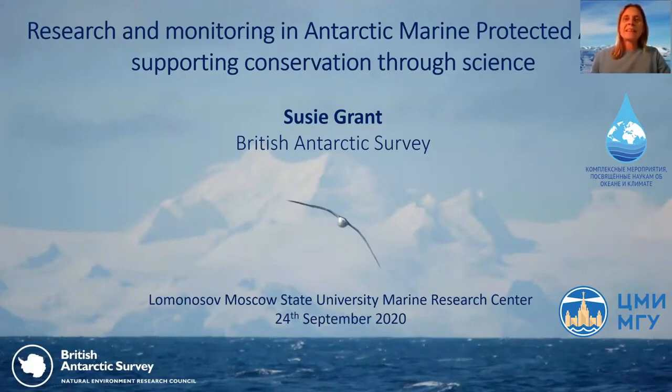I've been a scientific advisor as part of the UK delegation to the Commission for the Conservation of Antarctic Marine Living Resources, or CCAMLR, since about 2005. I've recently taken up a new role leading a group within the Scientific Committee on Antarctic Research, or SCAR, which provides scientific advice to policy makers in the Antarctic Treaty system. My lecture today is about research and monitoring in Antarctic MPAs and how science can be used to support effective marine conservation.